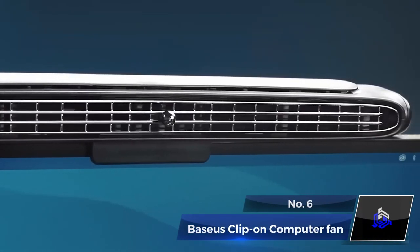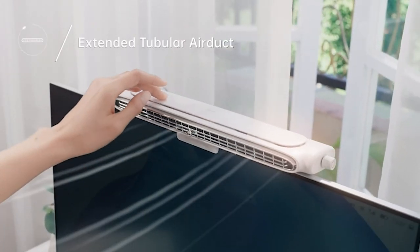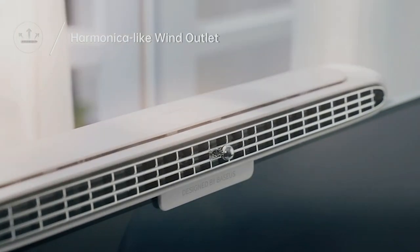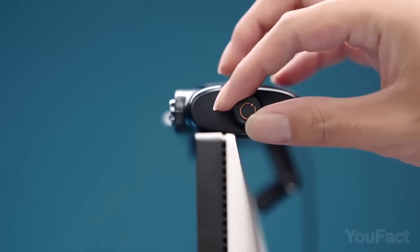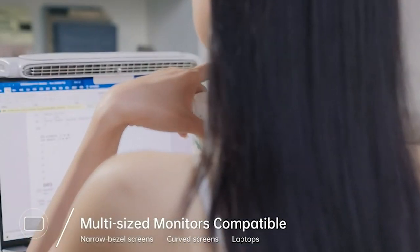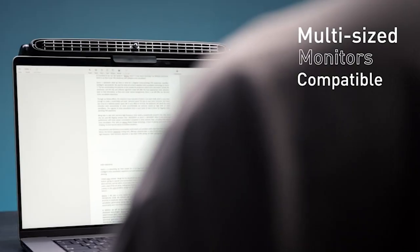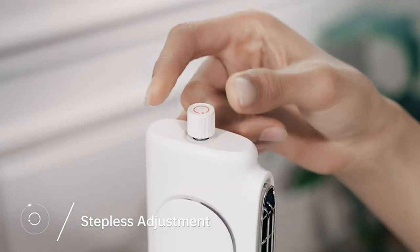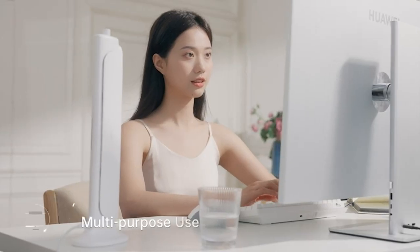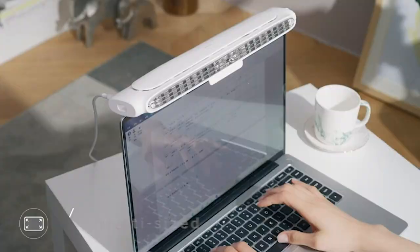Number 6: Basis Clip-On Computer Fan. This cool gadget is literally going to make you feel cool. The Basis Clip-On Computer Fan takes it up a notch with its innovative features. With a 30-centimeter, 60-degrees manual adjustable wider air duct, it delivers a continuous and refreshing breeze. Its bladeless design ensures safety and mounts on top of the monitor, saving precious desk space. Customize your comfort with the rotary knob and stay pleasantly cool and healthy, even on sweltering summer days.